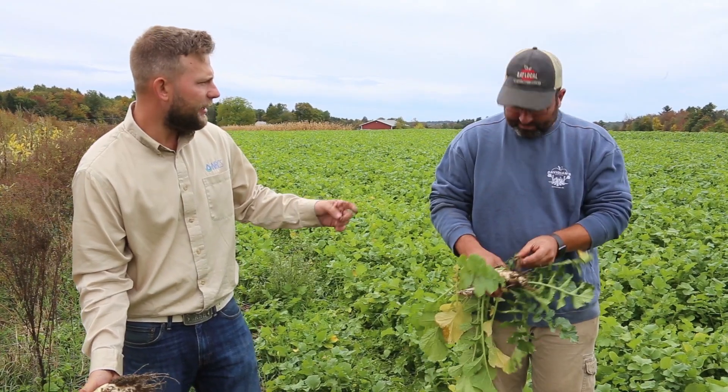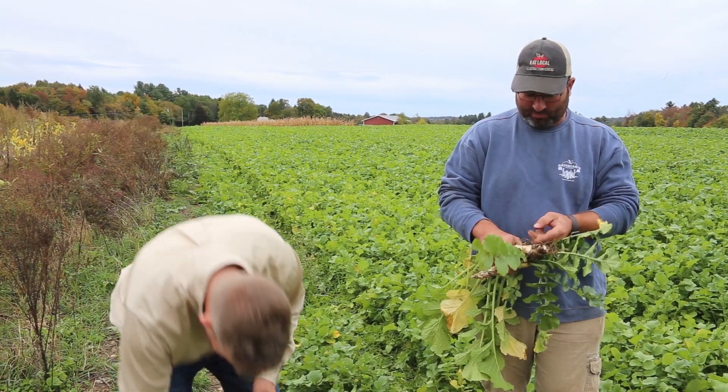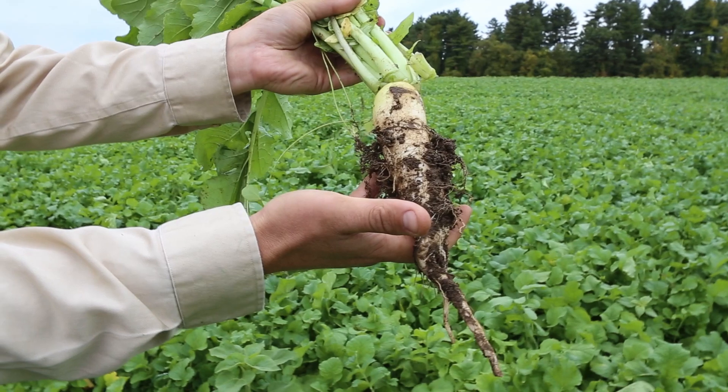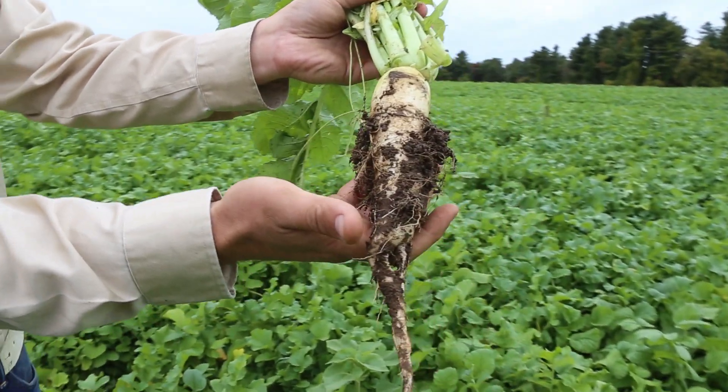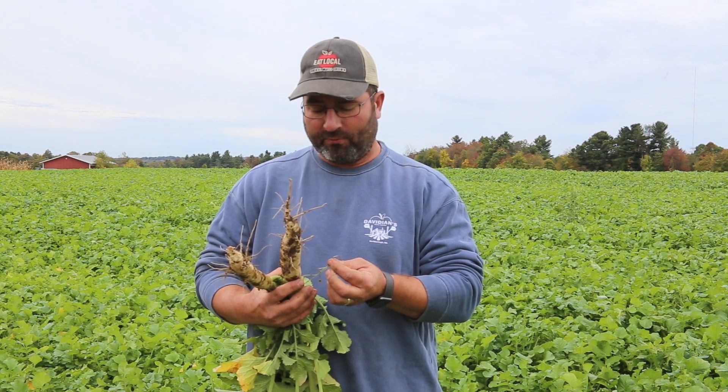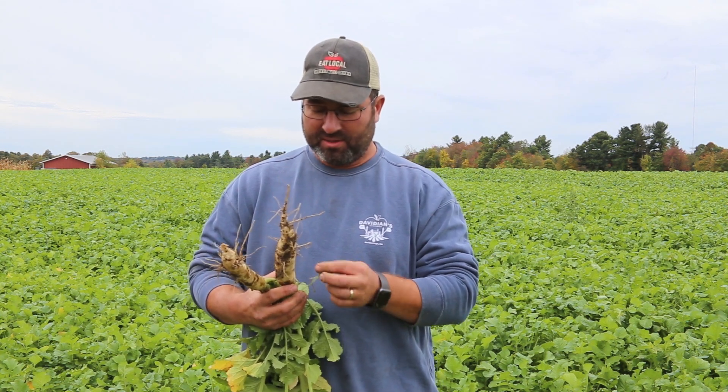We've come to the conclusion that I have compacted soil, so we're going to use the tillage radish to help us alleviate some of the compaction. I'm trying to gain on my nitrogen, so we're going to use the clover for nitrogen retention.